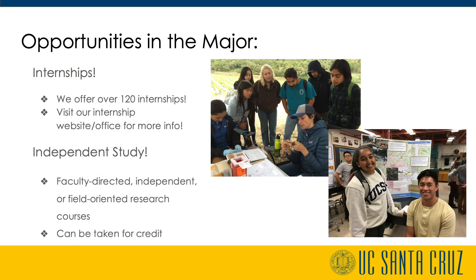The environmental studies department has an entire office dedicated to helping qualified students find placements with government and educational agencies, community organizations, and private firms. Students can pursue two-unit or five-unit internships throughout the academic year. This is a great way for students to gain hands-on practical experience working in the field and learn how to be a professional in the workspace. Many of our more than 120 internships can be found on our available internships page.